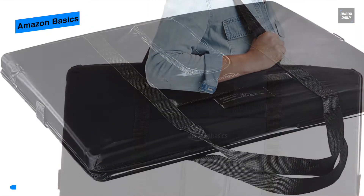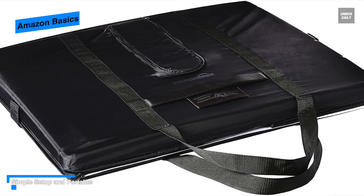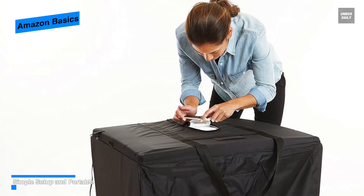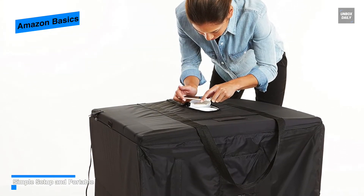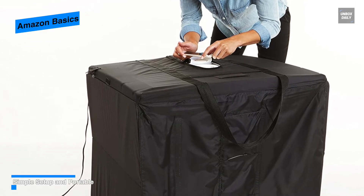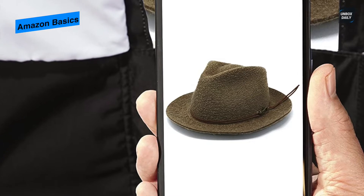Despite its large size, carrying it is not a big deal as it can be easily collapsed into its portable durable portfolio case. The front three-door system gives creative shooting options, and its top hole will enable you to image from above as well.